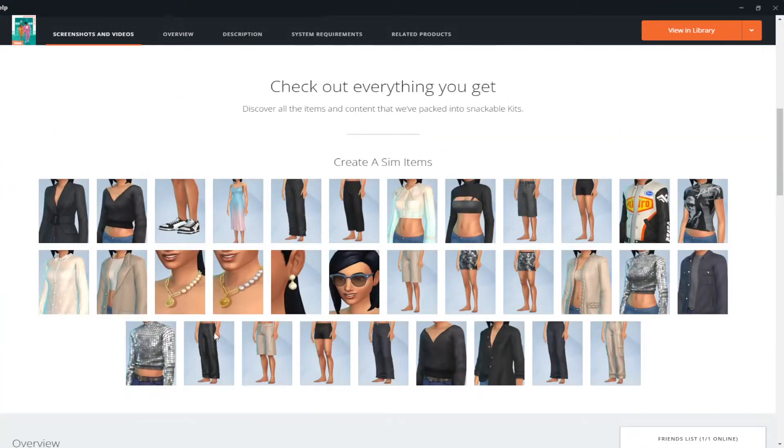It looks like there are around 33 items in this kit — I may have counted wrong, it's been a long day. Let me recount: I'm thinking around 33, but maybe not.